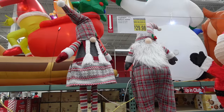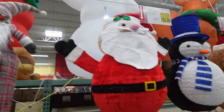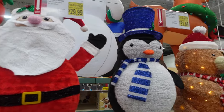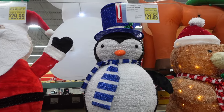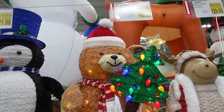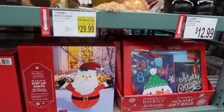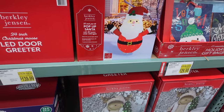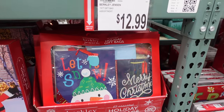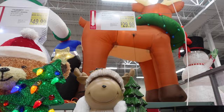They have gnomes for $29.98. Then they have these cute little guys — the Santa pop-up is $29.99 on sale, the penguin is $21.88 on sale, and the bear is $49.99. They have holiday bags for $12.99, and this moose is on sale for $12.98.